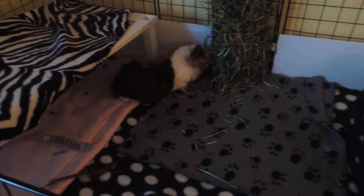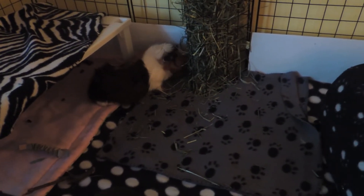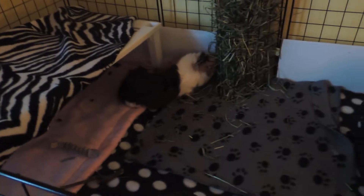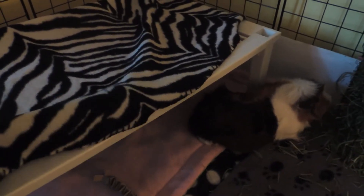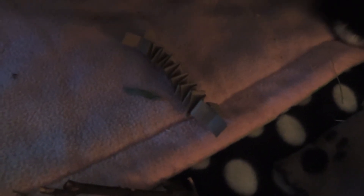This top C&C cage is home to Charlotte and Truffles. In advance, I'm sorry about the lighting — it gets a little bit dark in here. It's kind of dim and overcast today so there's not a lot of natural light. Over here they just have a shoe rack that's covered with a little zebra fleece, and they have a wooden cardboard accordion hide — I have a tutorial on those.